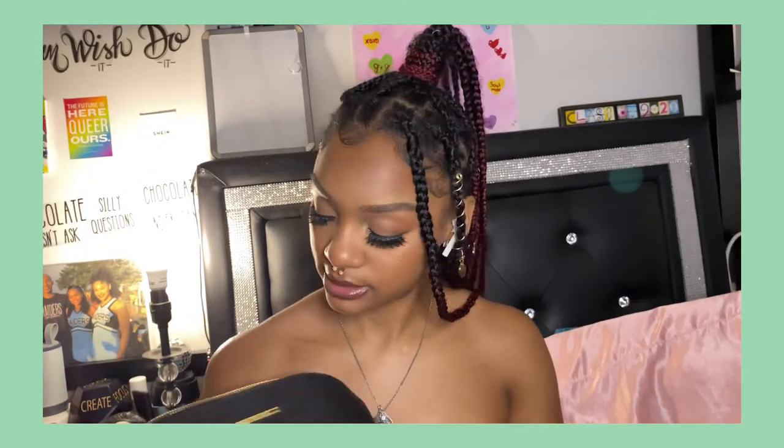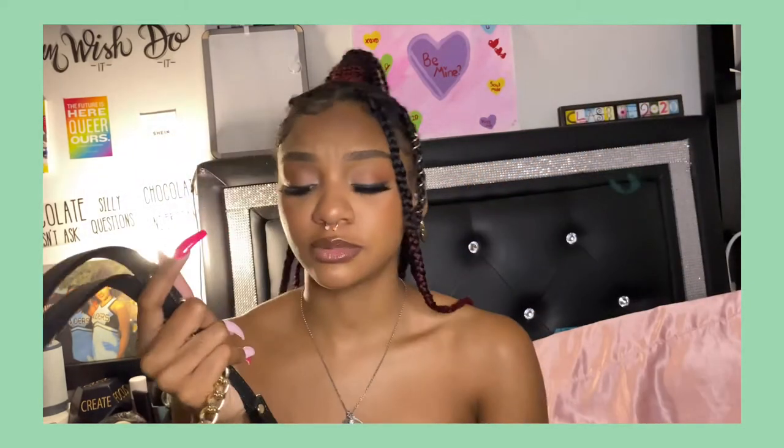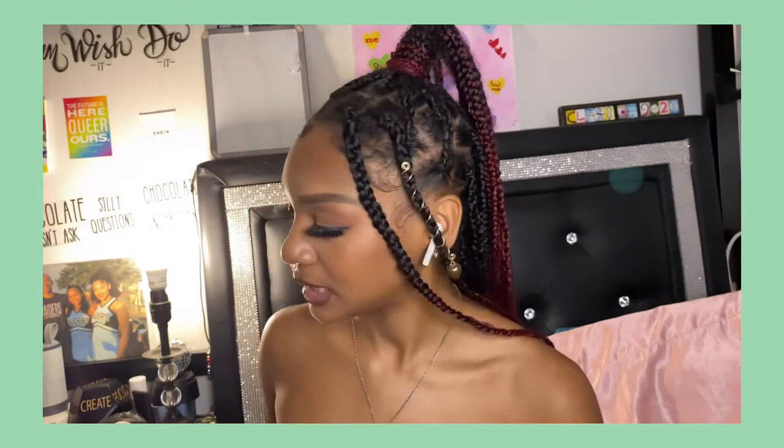For my last long purse in this section, I have this Steve Madden purse right here. I feel like a lot of people have a purse like it — it has a little bit of chain and then a regular strap. I love this purse honestly. I would still use this one if I wore long purses, because I think it's really cute.